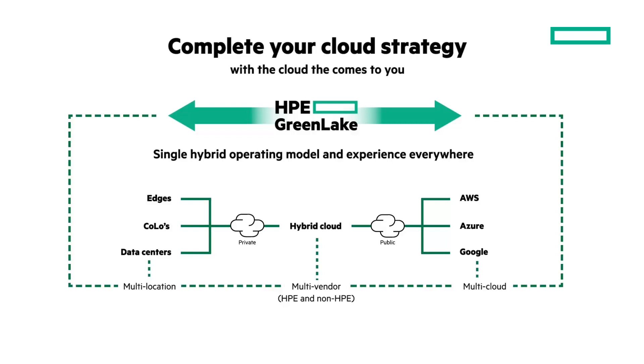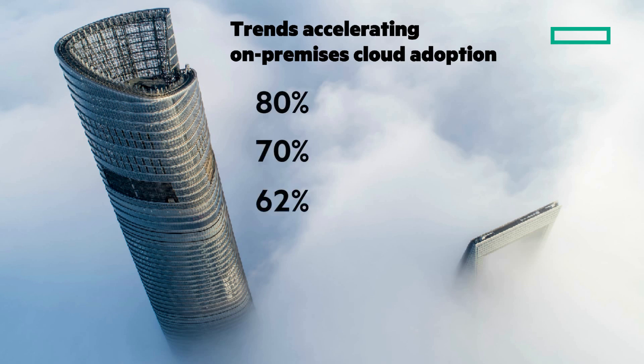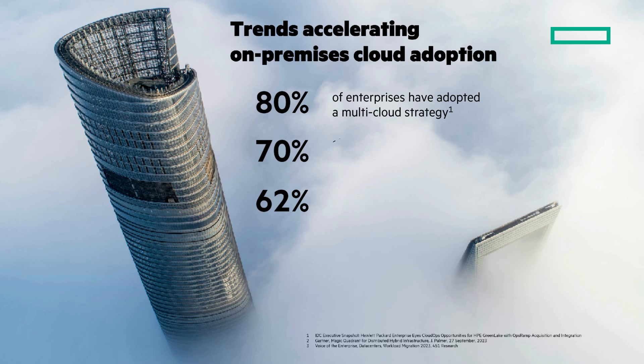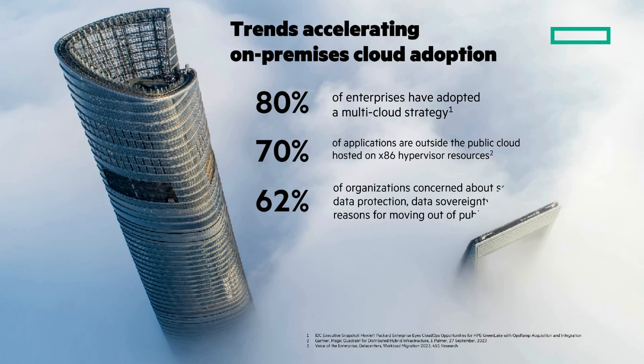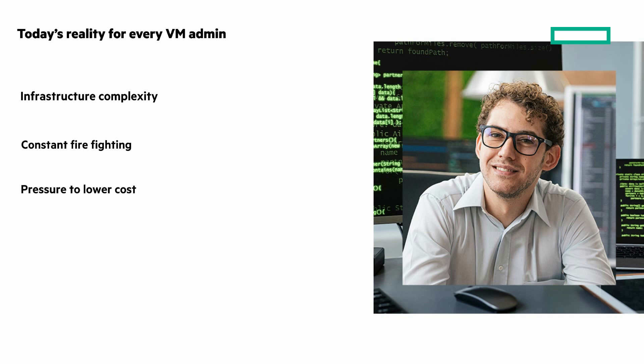Let's look at three numbers that demonstrate the acceleration to on-premises cloud adoption: 80, 70, and 62%. What do these mean? 80% of enterprises have already adopted a multi-cloud strategy. 70% of applications are outside the public cloud, hosted on x86 hypervisor resources. And 62% said concerns about security, data protection, and data sovereignty were top reasons for moving out of the public cloud. But what's the reality for VM administrators? Infrastructure complexity requiring multi-domain experience. Constant firefighting with uncontrolled VM sprawl. Pressure to lower costs requiring efficient utilization at scale. And managing diverse environments spread across hybrid cloud.